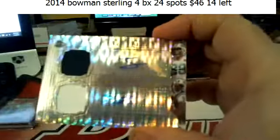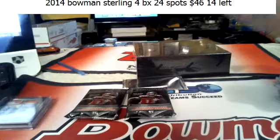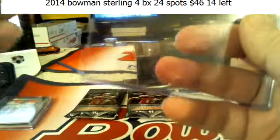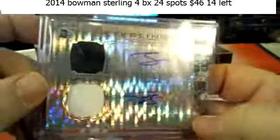29 of 44 dual auto, dual relic — Jace Armo and Taj Boy dual auto for the Jets.